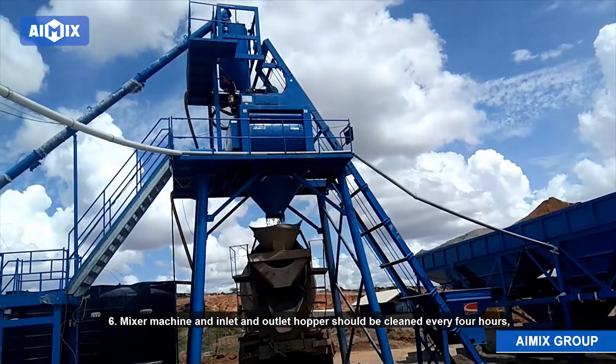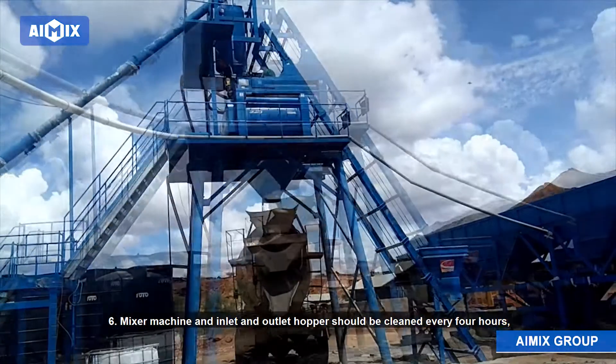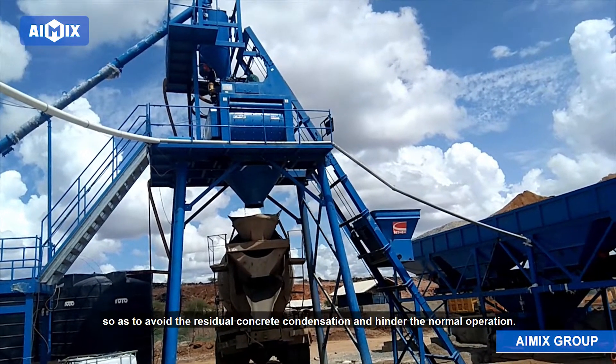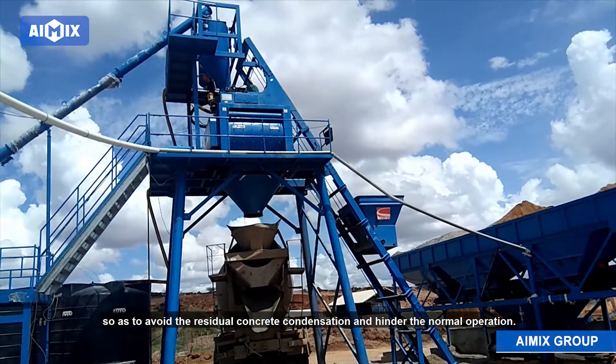Method 6: The mixer machine and inlet and outlet hoppers should be cleaned every 4 hours, so as to avoid residual concrete condensation and hinder normal operation.